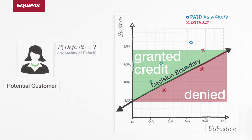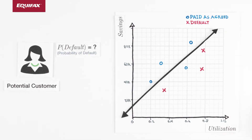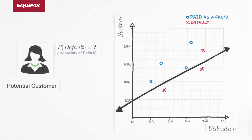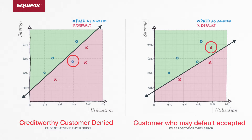However, when modeling real data we often run into a problem. No matter where we move our linear decision boundary, the nonlinear interactions between our attributes mean that we may have to choose between denying credit-worthy customers and accepting customers who may default. We need a better approach.